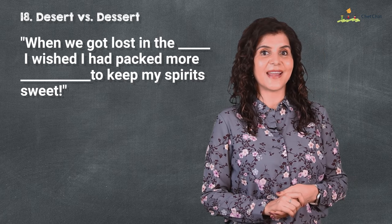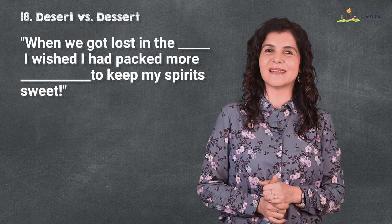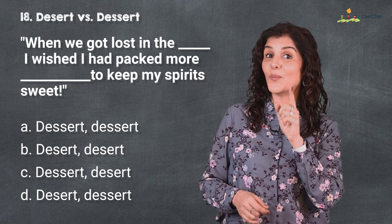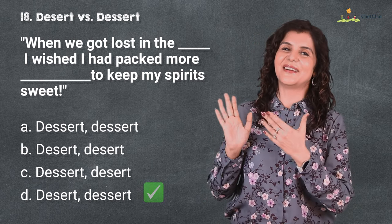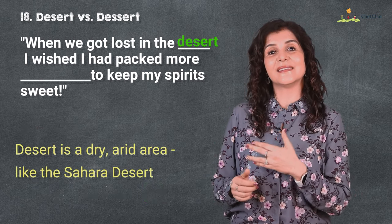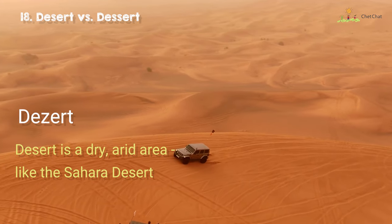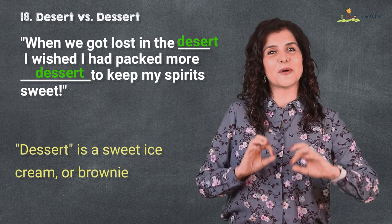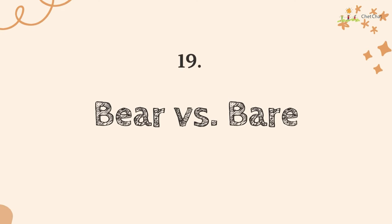At 18 is 'desert' versus 'dessert.' When we got lost in the desert, I wished I had packed more to keep my spirit sweet — oh, the sweetness of dessert, especially in a desert! 'Desert' is a dry, arid area like the Sahara Desert and is pronounced 'DEZ-ert.' 'Dessert' is a sweet treat like ice cream or a brownie that you have at the end of the meal, pronounced 'de-ZERT.'